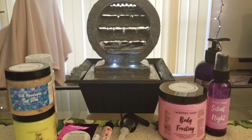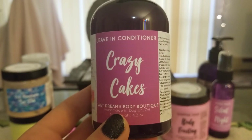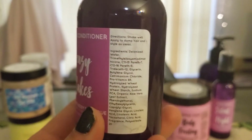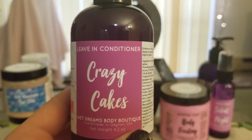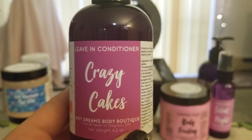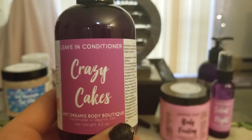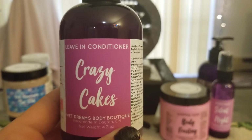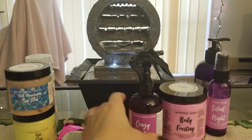I got a leave-in conditioner. Leave-in conditioners have been my jam lately — I freaking love these things, I have so many of them. Directions say to shake well, apply to damp hair, and style as usual. When you come out of the shower make sure your hair is a little bit damp and not soaking wet, then spray it all over, comb it through, and heat style or air dry. It leaves your hair super shiny and bouncy. I'm really excited to try hers to see what the outcome is.